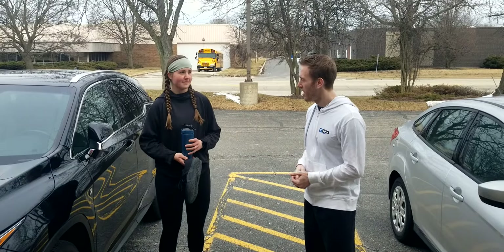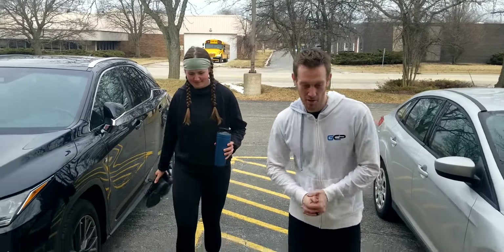When you arrive at GCP, all you have to do is park out here in our front lot. You're going to bring your shoes and your water bottle with you, and come on in right here through the front door.